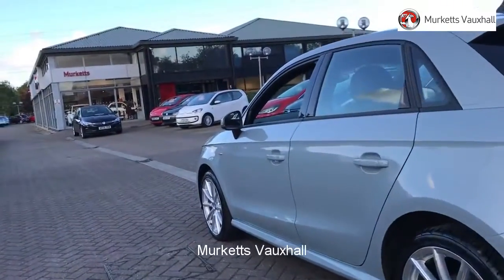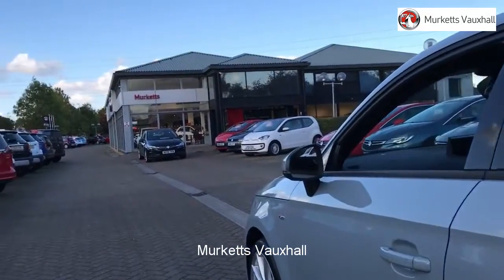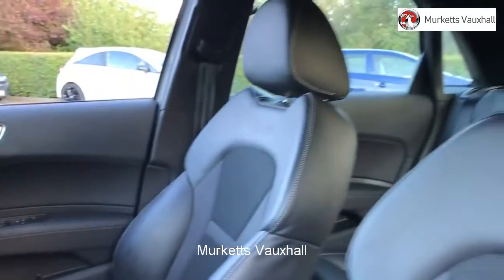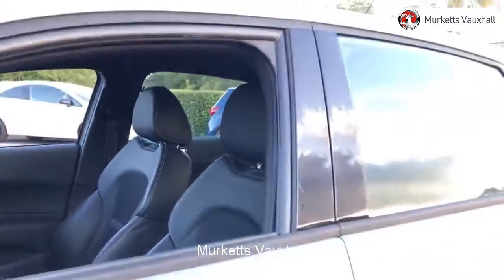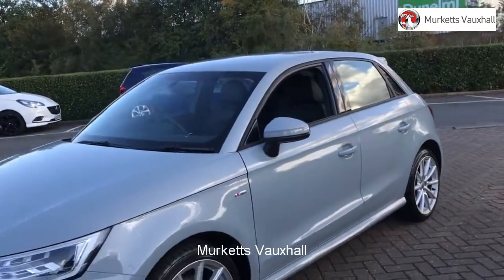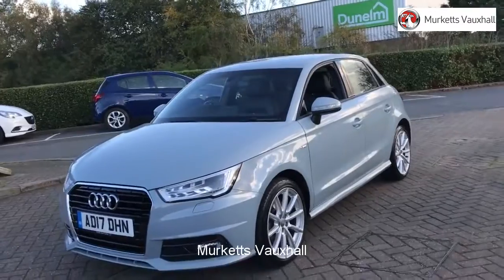All used vehicles come with an extendable fully comprehensive warranty to provide you with absolute peace of mind. Our sales team will tailor a finance package that suits your needs at very competitive rates. Please visit the website or call us on the number below. We look forward to hearing from you soon.